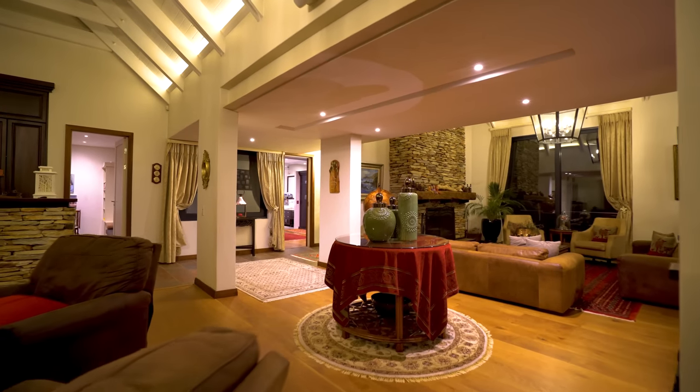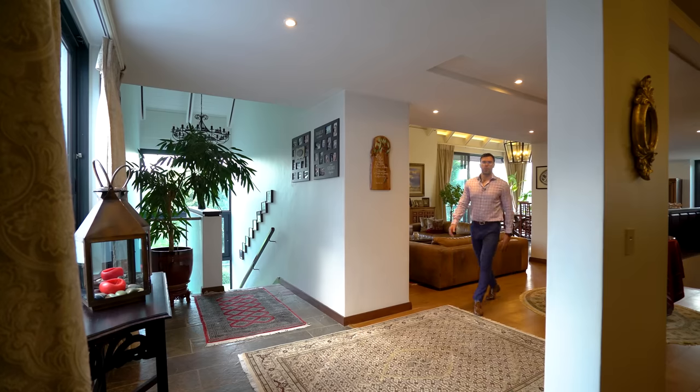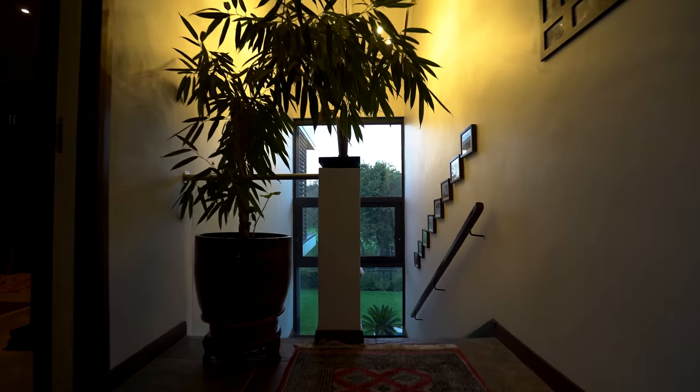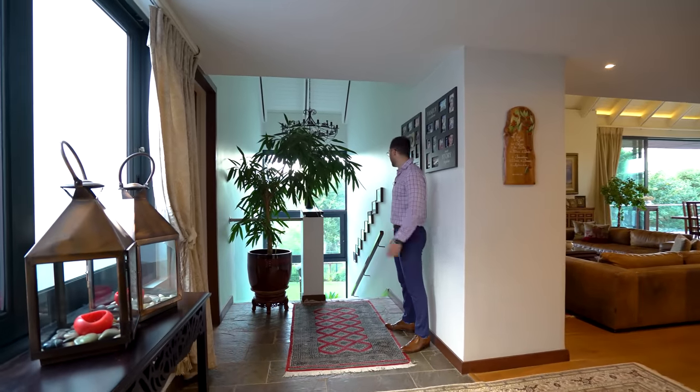We've now wrapped up the majority of the upstairs section — not all of it, so we will return to take a look at the bedrooms. But because we are heading to the bedrooms, it's time to take a walk down these stairs and enjoy the view once again. Follow me.